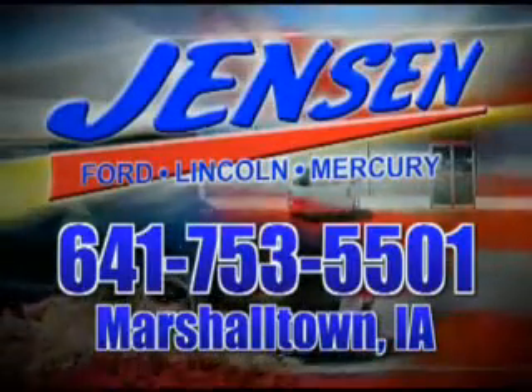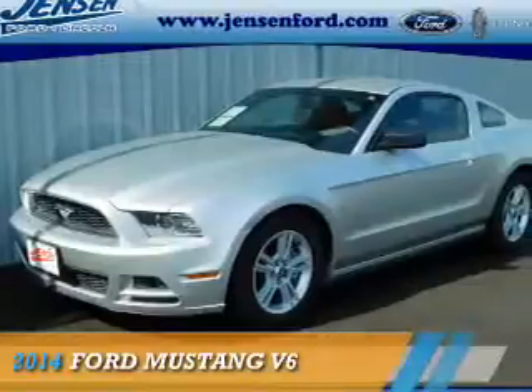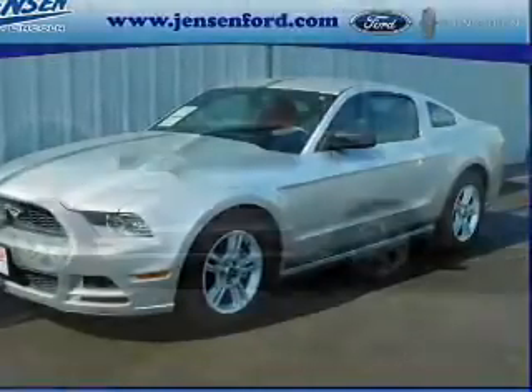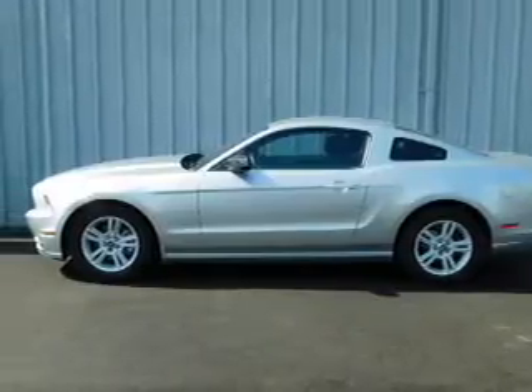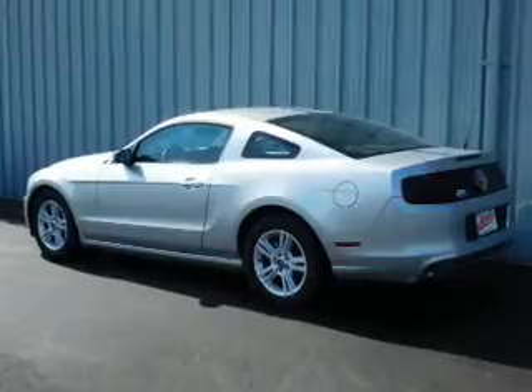Stop in to Jensen Ford and see why we're Marshall County's largest Ford dealer. Presenting the 2014 Ford Mustang. It's powered by rear wheel drive, a 3.7 liter 6 cylinder engine, and an automatic transmission.